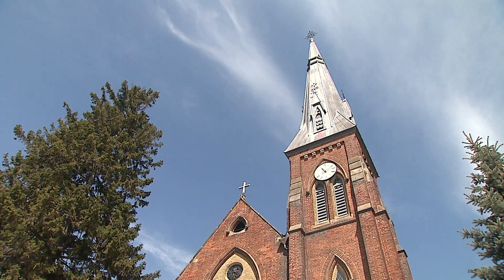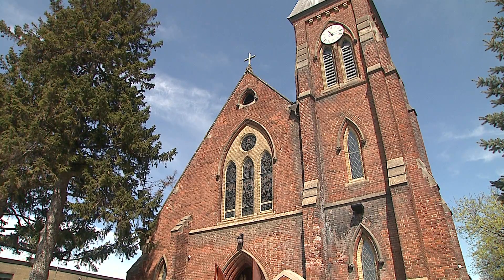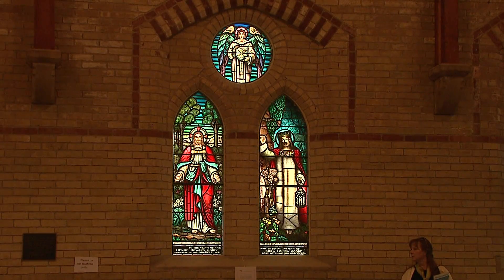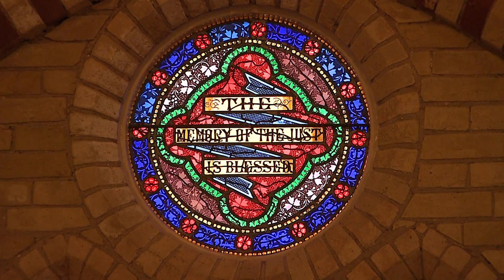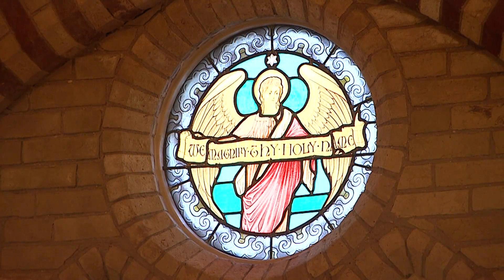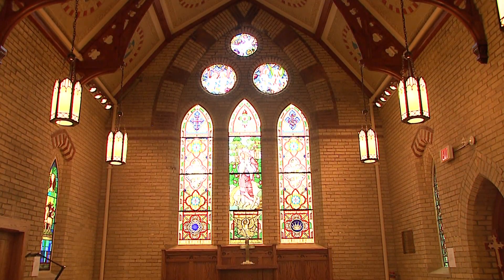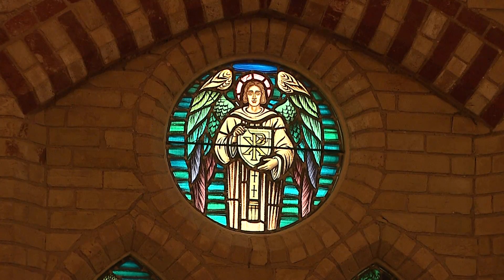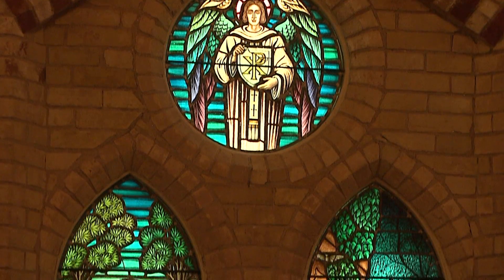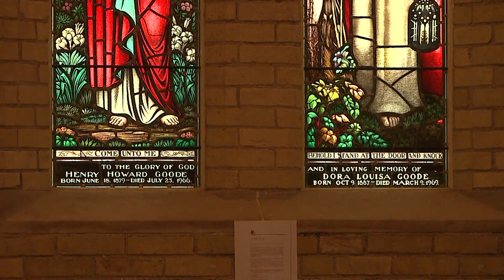The front window and the window above the front door were pretty well destroyed in their entirety. The windows on the naves were damaged, but we were able to repair them for the most part. A very skillful glass company did the repair work and the complete replacement on the windows that required it, and they were magnificent. The original windows were donated in memory of parishioners over the years from the early days of the church, each with an inscription of whose memory they were given in.